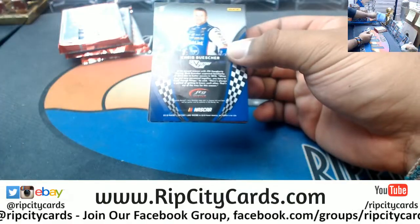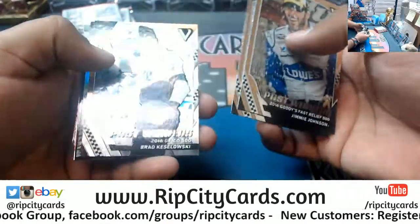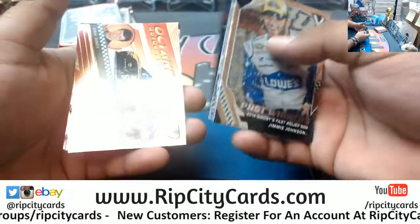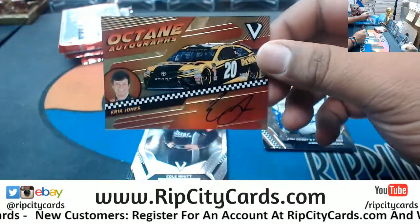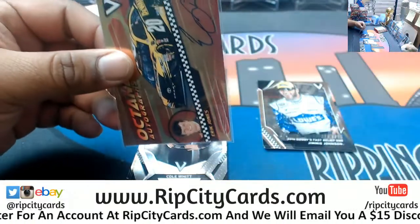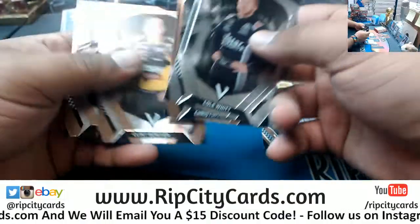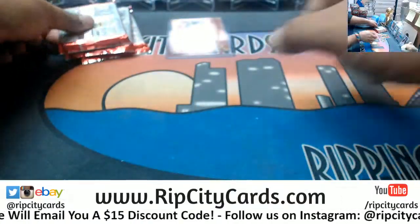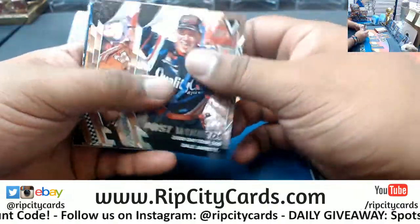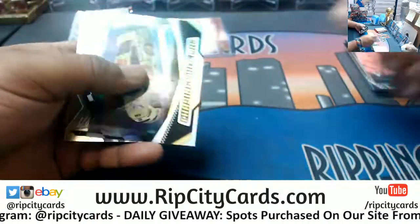Because I am interested. Good luck everybody! There's an on-card autograph — Octane autograph for Mr. Eric Jones, number out of 299. We got rookies in this stuff too. Funky looking cards. Chasing the flag.